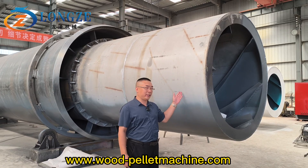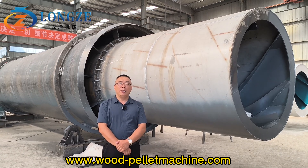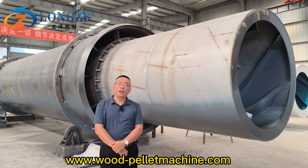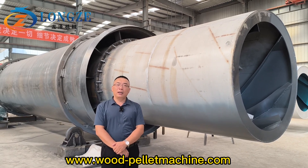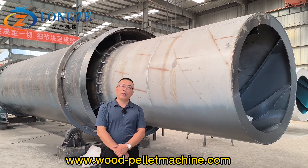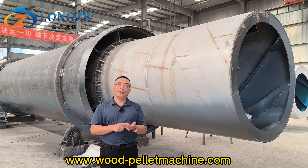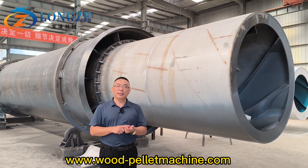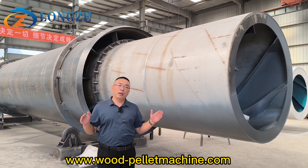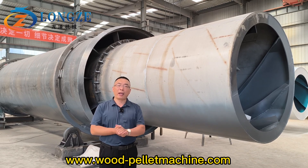This is a double layer rotary drying machine with 2 meters diameter and 20 meters length. Its capacity is 10 tons per hour for animal manure like chicken manure, cow manure, and pig manure. This drying machine inside with bigger and more pushing plates and hammers.